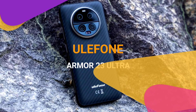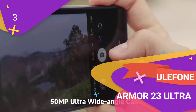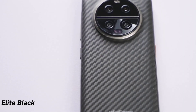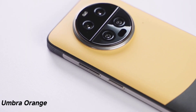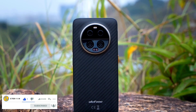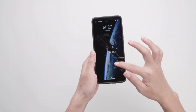The Ulefone Armor 23 Ultra is definitely one of the best 5G rugged phones of 2024. The device is among the few rugged phones with a two-way satellite messaging feature. It is not just a rugged phone designed to look rugged — it is stylish and very comfortable to use, being one of the thinnest and lightest rugged phones in the market, not as bulky as many others.